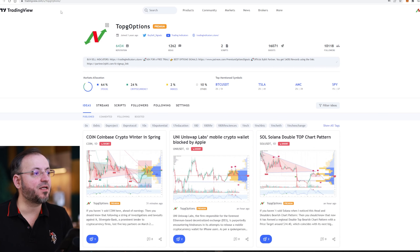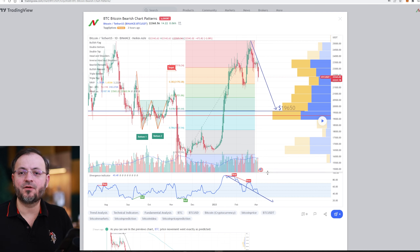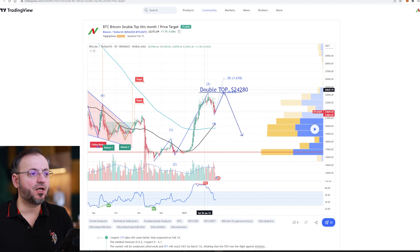The free signals that I offer are on TradingView. Regarding Bitcoin, I currently have a short position. My price target is 19,650, which is the strongest support right now and coincides with the Fibonacci retracement level of 0.618. My previous chart anticipated a double top on Bitcoin, then a retracement back to the support.